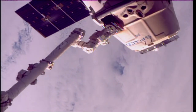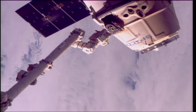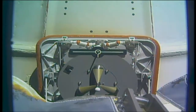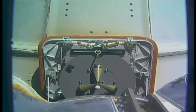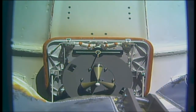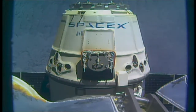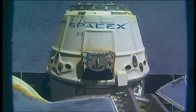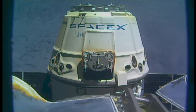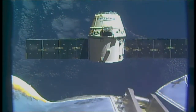Back off in progress. Now the arm commanded its backing away from Dragon, which remains in free drift. Getting a good view of the capsule portion of SpaceX's Dragon. Dragon depart commanded, and departure burn number two underway.